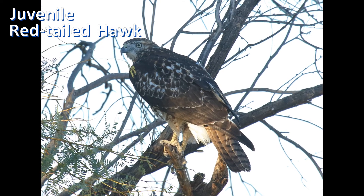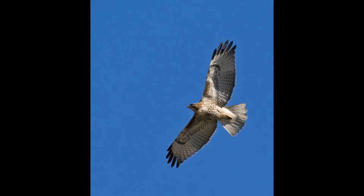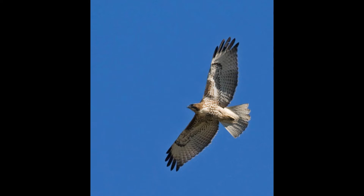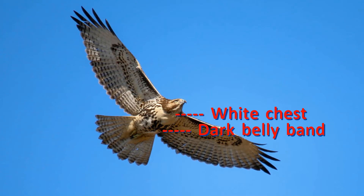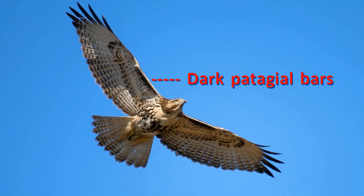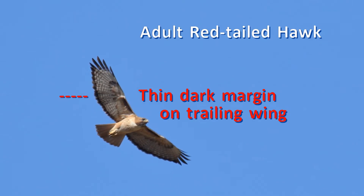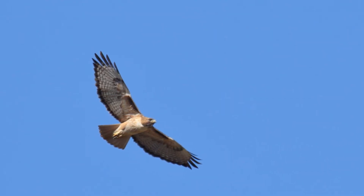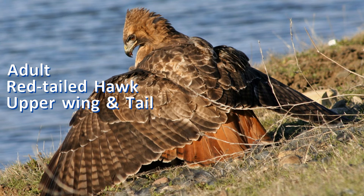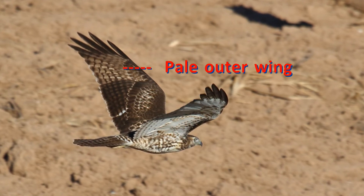From behind, the red tail of adults is obvious, but immature birds have numerous black bars across a pale brown tail. The key identification feature in flight is a dark patagial bar on the leading edge of the underwing, from the wrist to the shoulder. From below, the white chest and contrasting dark belly band is obvious. The underwing flight feathers of juveniles are quite pale, with only black tips on the outer primary feathers. Adults often show a thin dark margin along the trailing edge of the wing, and the red tail will clinch the ID. You can see the upper wing when a flying bird circles on a thermal. Adults have all-brown upper wings, darker in the west; juveniles have pale outer wings formed from black and white barring on the inner primaries.